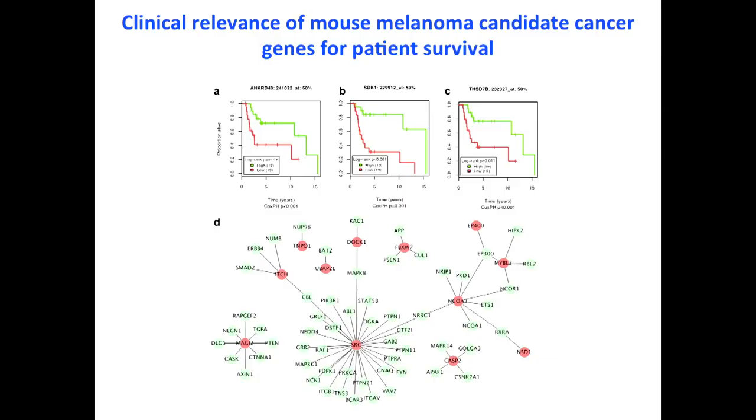We also sought to address the clinical significance of our mouse melanoma candidate genes for patient survival. Using publicly available gene expression data for human melanoma that also reported survival data, we identified 46 of our mouse melanoma candidate cancer genes whose expression levels in human melanomas have clinical significance for predicting patient survival. Interestingly, 12 of these 46 genes are among those most highly connected to other genes in the network.